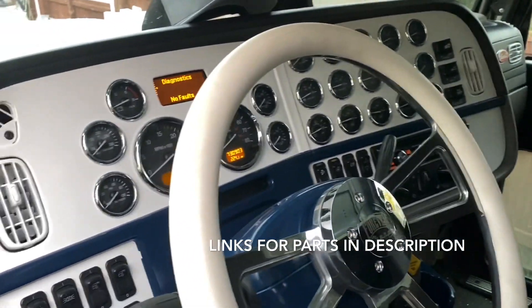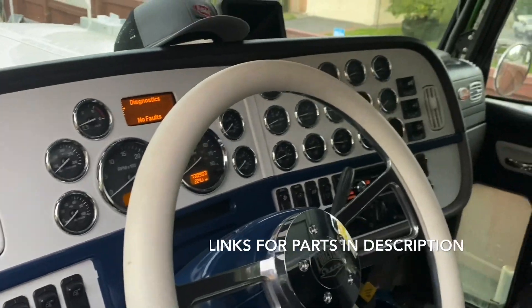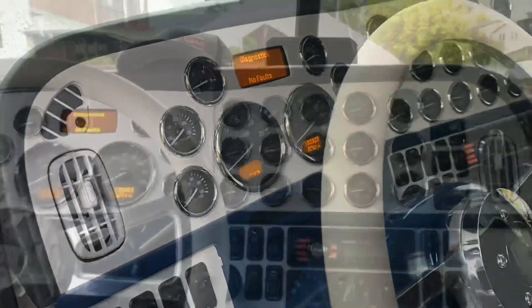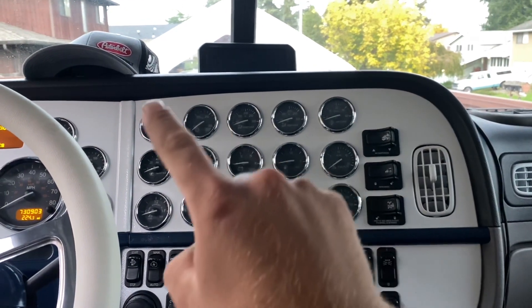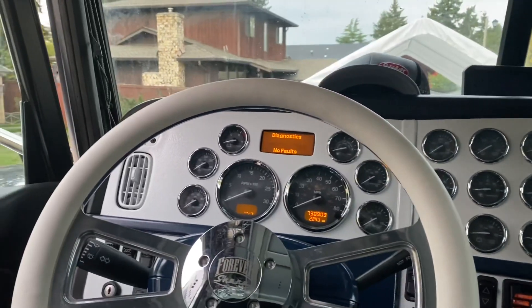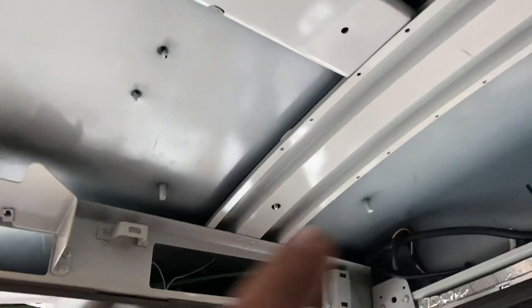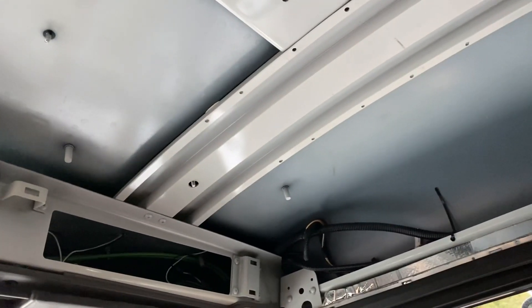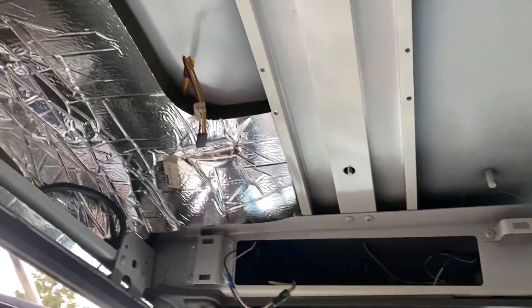Got the nice white steering wheel and the white dash with the blue, and then we got the extra gauges that we drilled out — three and three. Still got to put the headliner together; we're going to either do the KilMat or Dynamat for some more sound insulation before we put it back in.